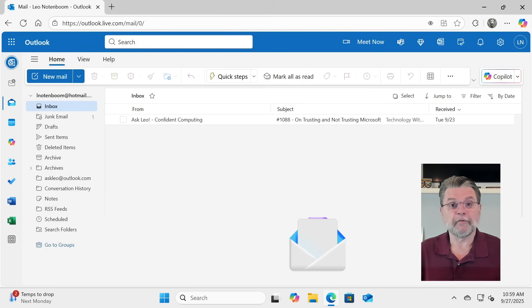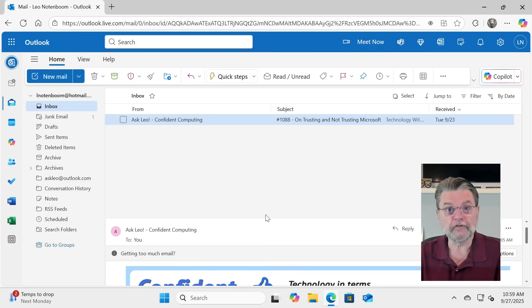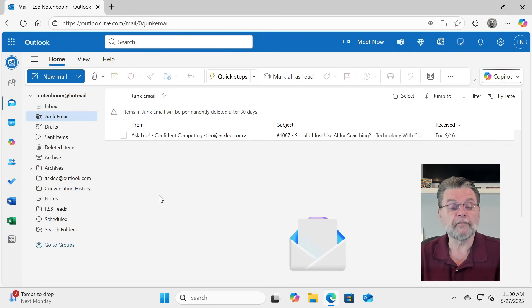First, let's take a look at an example of junk. Here we are in Outlook.com and you can see that I've got my newsletter — newsletter.askleo.com if you haven't subscribed — this one is in the inbox. But if we take a look at the junk email folder, one of the other issues of the newsletter ended up there. That can happen. Sometimes it's all copies of a newsletter or everything from a specific sender. Sometimes it varies depending on the content of a specific newsletter or email. Nonetheless, this one's in spam.